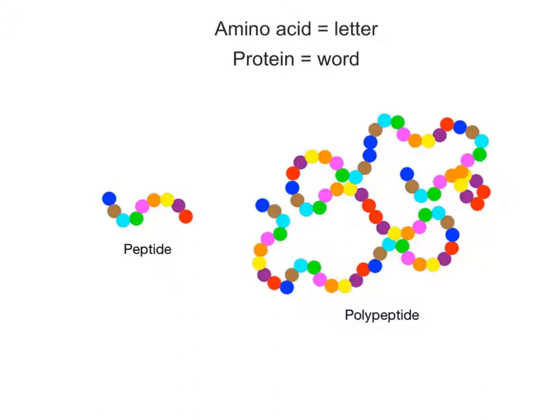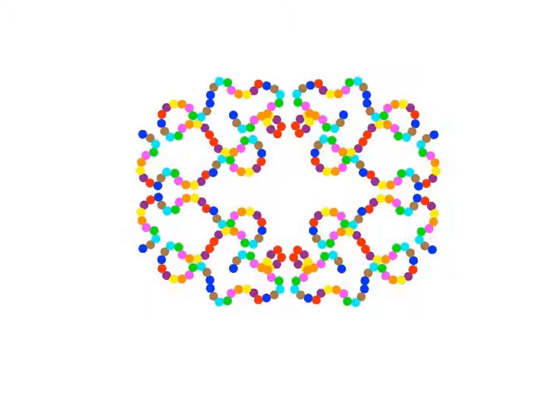Proteins vary in the number or sequence of amino acids, which leads to an incredible diversity of proteins that can be synthesized. Think of each of the 20 amino acids as if it's a letter of the alphabet. Our cells can combine the different letters — the amino acids — together in different numbers and sequences to produce unlimited combinations of words, or proteins. When four to nine amino acids are bonded together, a short chain-like peptide is formed. When ten to thousands of amino acids are linked together, a polypeptide is formed. Two or more polypeptides can also join together to form even larger proteins.